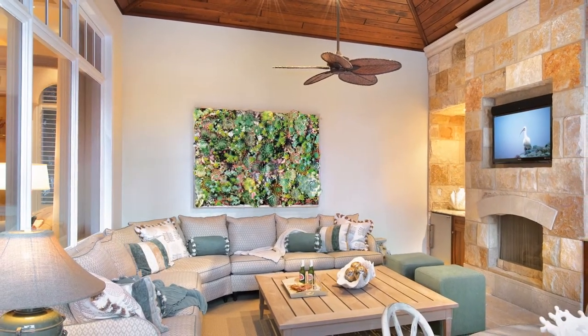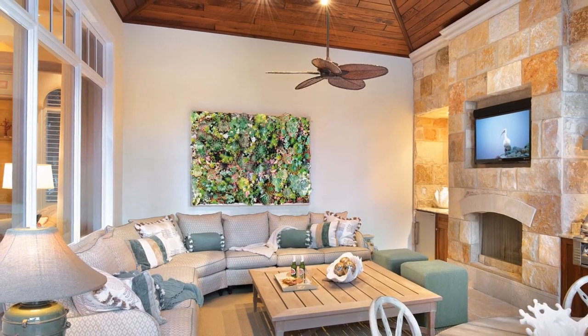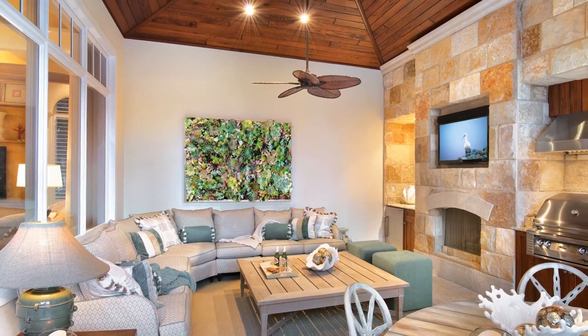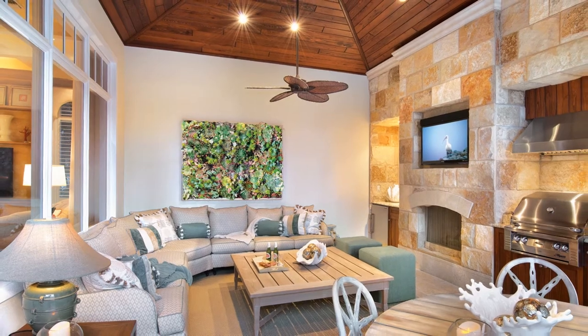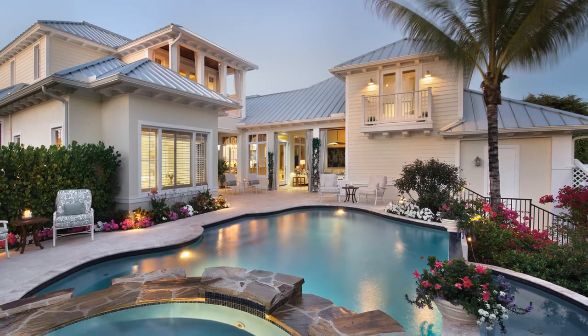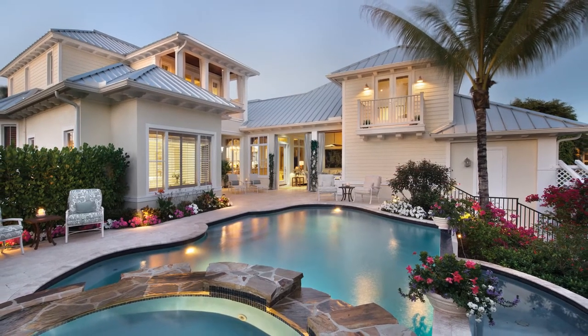Designer Deborah Lisse collaborated with Grace Lakes Florist Incorporated to create the living succulent wall art. Her aim was to keep the decorations in the outdoor space related to nature. The custom pool and spa is a favorite pastime for family members and friends.